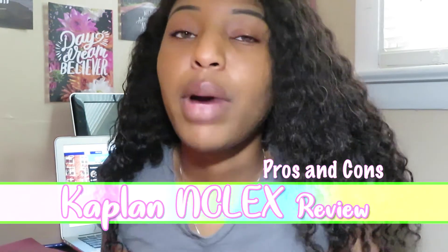Today's video is about my pros and cons of using Kaplan as an NCLEX review course. I purchased the NCLEX in-person review, which means I went for three days in person, had a live instructor, and we just did questions for three days. She taught us how to do the decision tree and strategies on how to answer questions.